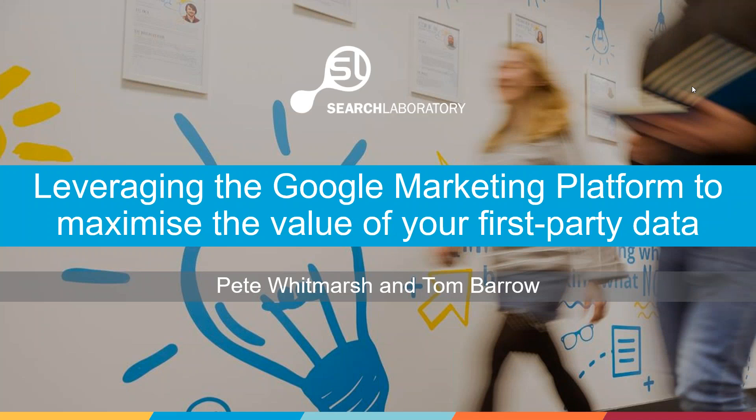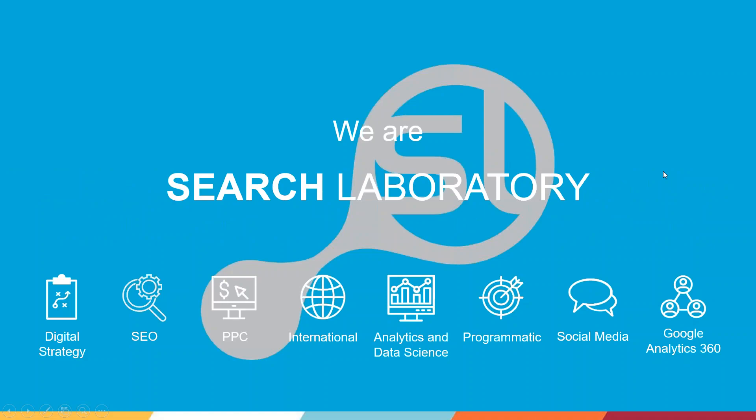Good morning everybody. I'm Chris Atterwell, CEO of Search Laboratory, and welcome to today's webinar on how to leverage first-party data across the Google Marketing Platform. For those who aren't familiar with Search Laboratory, we're an integrated global digital agency of around 150 people split between our offices in the UK and the US. We support clients at all stages of the online user journey, including SEO, paid media, programmatic display, social media, and digital strategy, with a team of in-house native linguists. We also provide analytics consultancy and support, and as a Google Marketing Platform sales partner, we're one of a select number of agencies in Europe who sell and service Google's enterprise marketing technology.